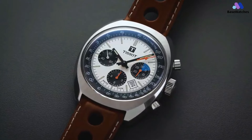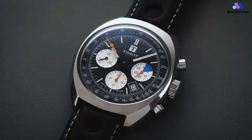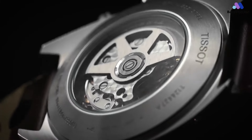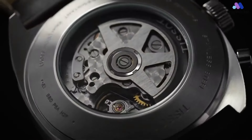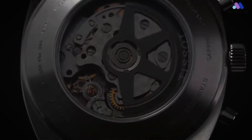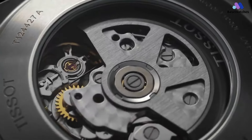The Heritage 1973 is not just a timepiece; it's an invitation to embrace the spirit of racing heritage, honor the moments that define our passions, and celebrate the fusion of style and performance. This watch on your wrist reminds you that elegance and speed are timeless companions on the journey of life.